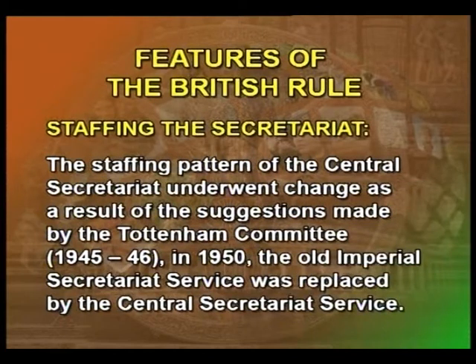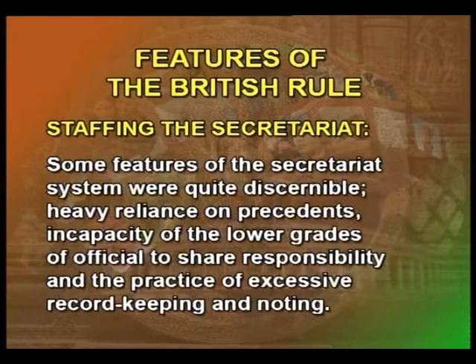The staffing pattern of the central secretariat underwent change as a result of the suggestions made by the Tottenholm Committee of 1945-46. Later, in 1950, the old imperial secretariat service was replaced by the central secretariat service. Some features of the secretariat system were quite discernible: heavy reliance on precedents, incapacity of the lower grades of officials to share responsibility, and the practice of excessive record keeping and noting. This legacy continues even today.